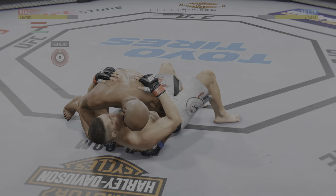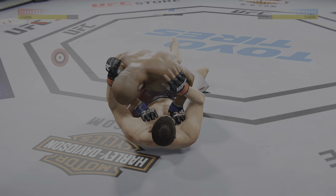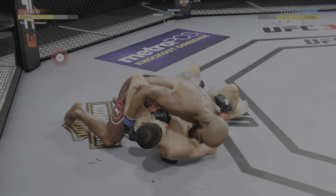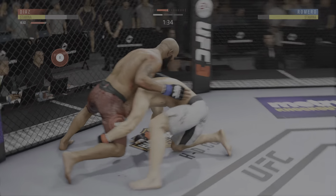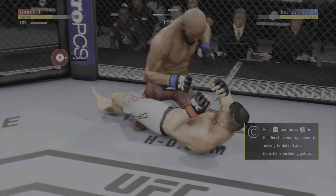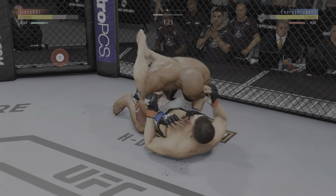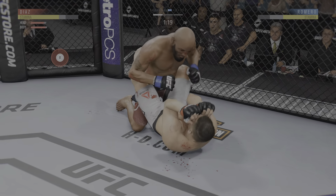Gets the single leg takedown. Pretty good velocity on that one. Excellent movement on the ground here, always trying to better his position. That landed. Elbow to the head there by Romero. Excellent movement on the ground here, constantly moving, constantly staying busy. He's in full guard. Posture's up now and lands the vicious head strike.